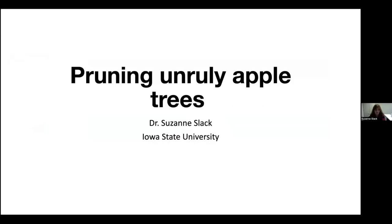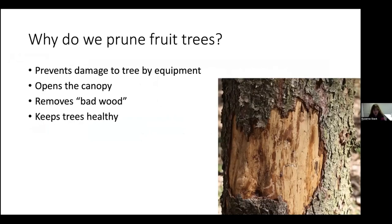Let's get started with pruning unruly apple trees. The first question I always get is: why do we even prune fruit trees? Why can't we just let them go? Why is it such a big deal?